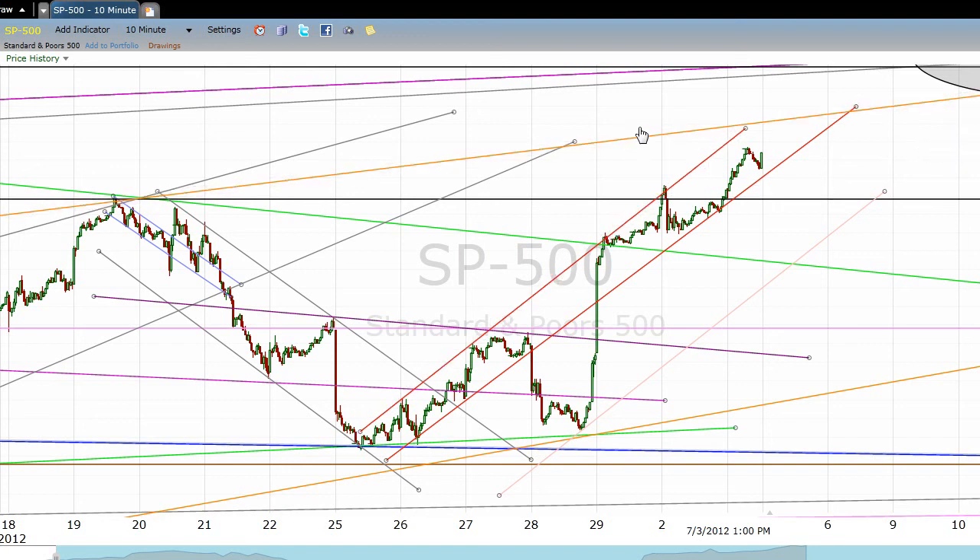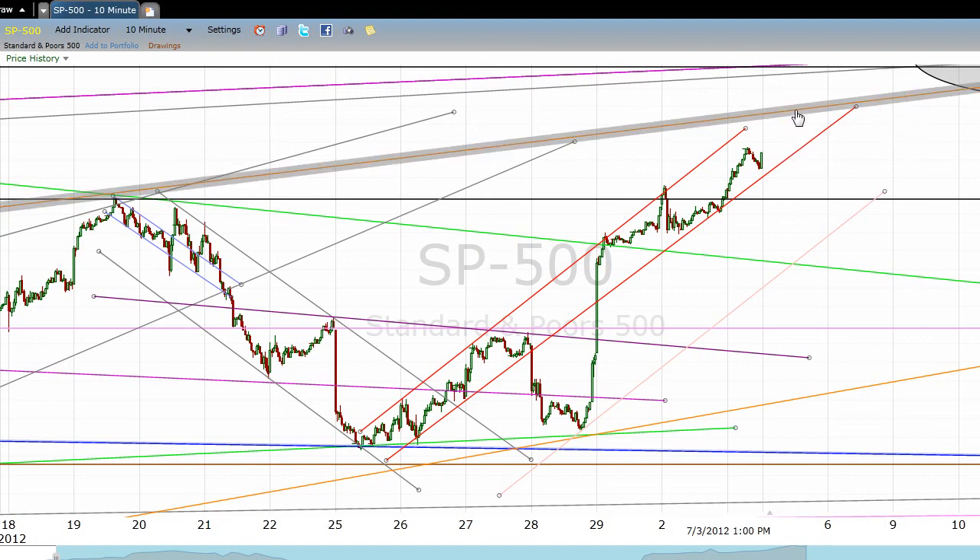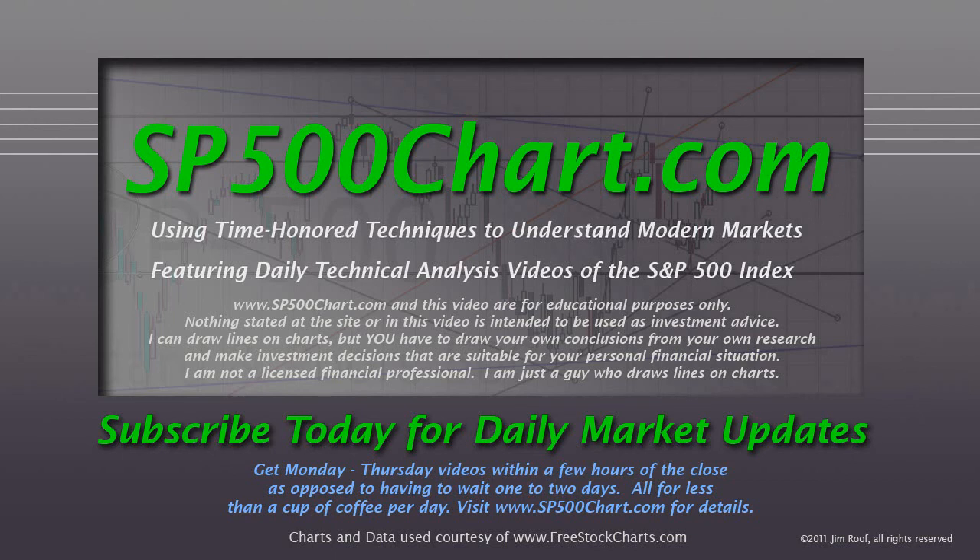That's about it for now. I would say keep an eye on this bottom line here. I don't think this market is going to overcome this top red line, and I would be very surprised if it overcomes this orange line. But the markets are there to surprise us from time to time, so let's just keep an eye on it together. Thanks for checking out the video, and thank you so much if you're a subscriber. Take care, and happy 4th of July to you.